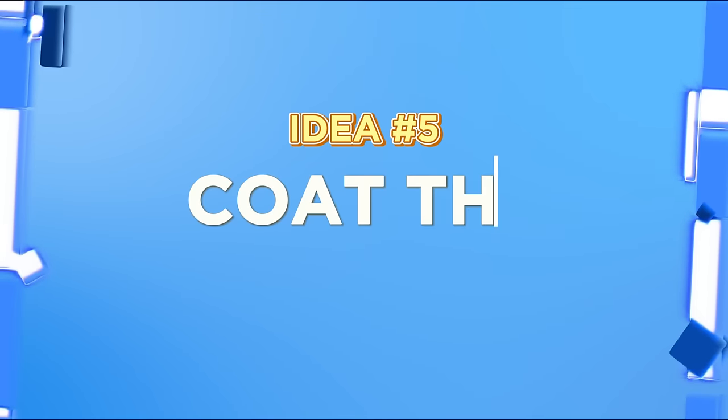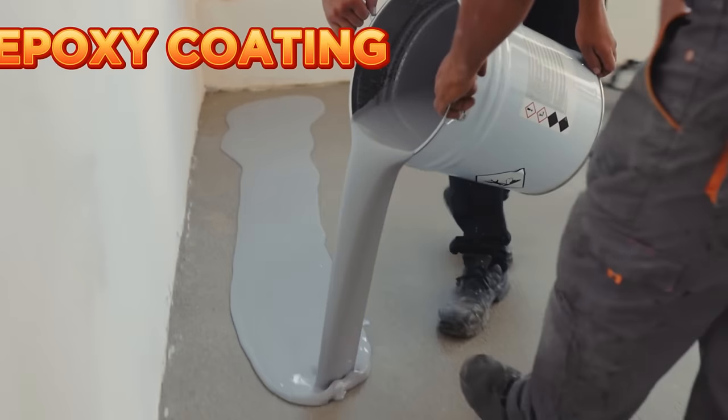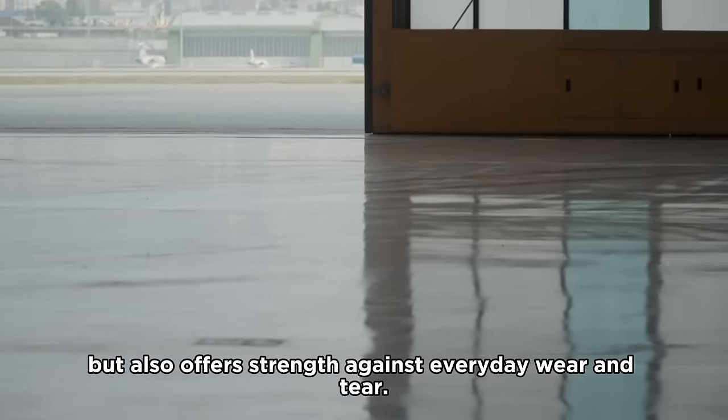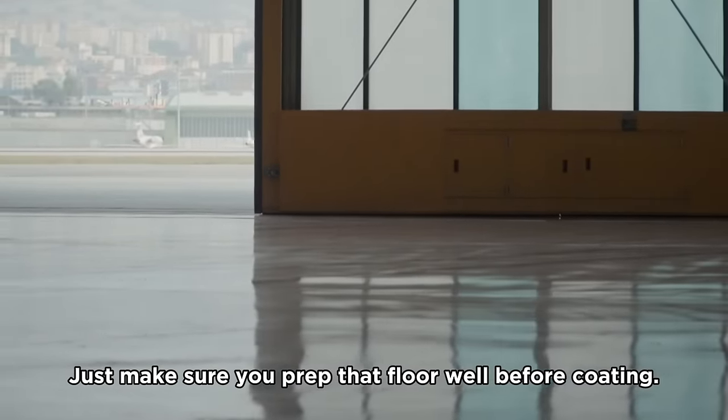Idea number five: coat the floors. Tired of those old stained floors? A touch of epoxy coating might be the answer. This finish not only jazzes up your garage floor, but also offers strength against everyday wear and tear. Just make sure you prep that floor well before coating.